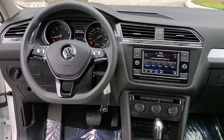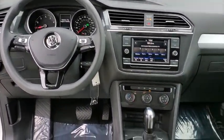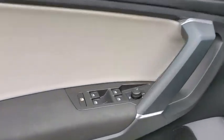Electronic stability control, power windows, compass, panic alarm, overhead console, tachometer, remote keyless entry, brake assist, rear window wiper, driver vanity mirror, and front reading lamps.